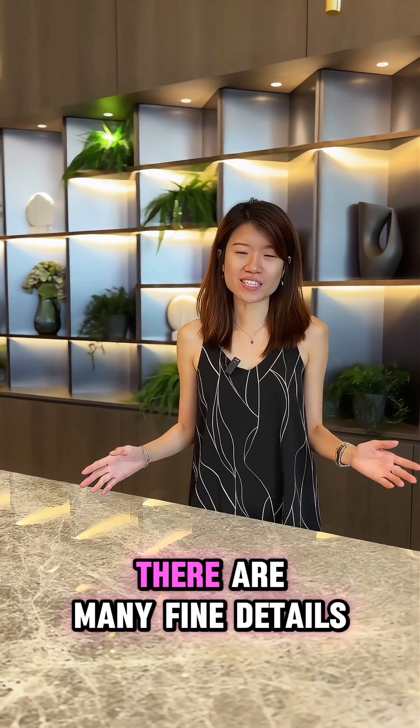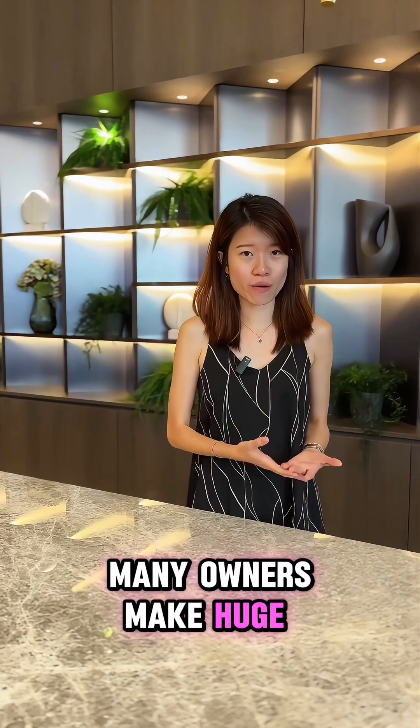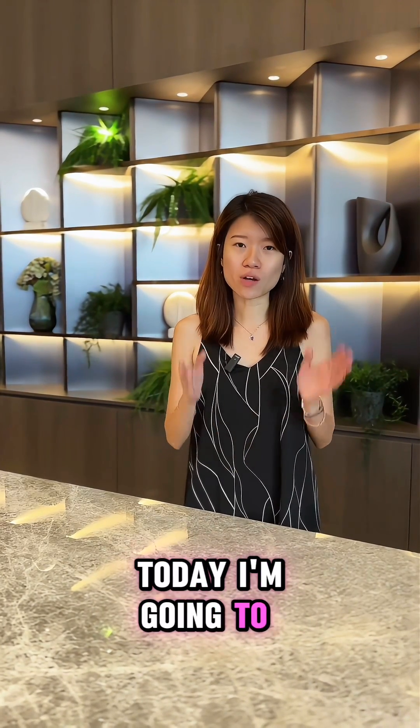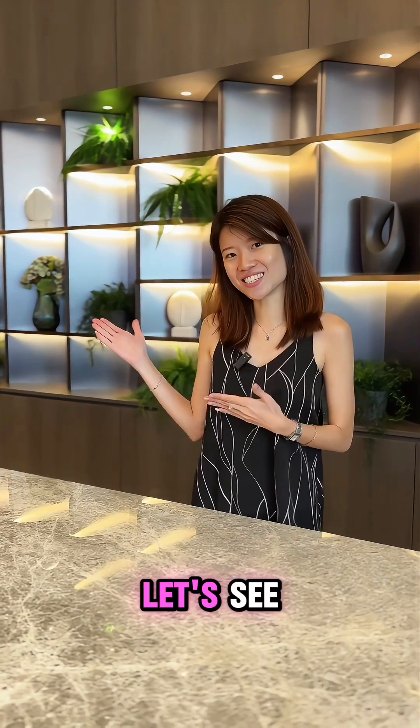When it comes to buying a property, there are many fine details to look out for. Many owners make huge profit, while some owners make general profit. Today, I'm going to share with you one of the fine details that you can check out. Let's see!